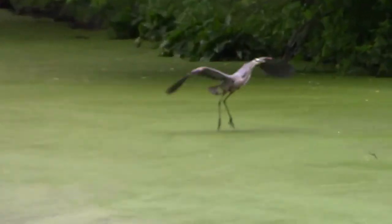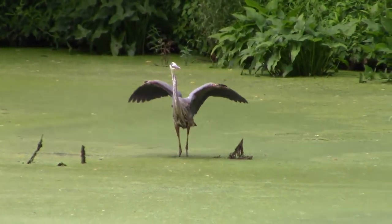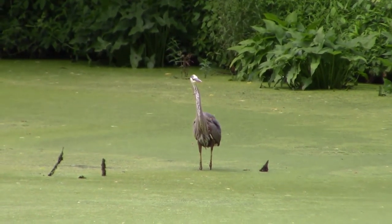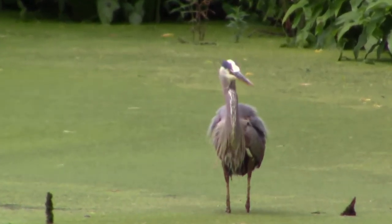Despite being the largest North American heron, these large birds only weigh five to six pounds and have specialized feathers on their chest that grow and fray, which are called powder down — which you can see in the video. The herons comb these feathers and use them like a washcloth to clean out all the oils and gunk that come with feeding on fish in swampy areas.